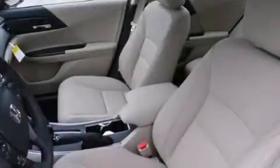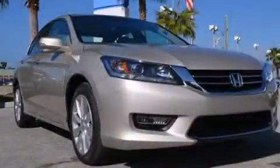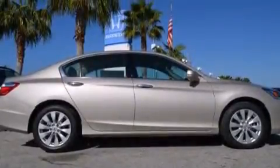Rear seat childproof door locks, air conditioning, an auto-dimming rearview mirror, a keyless entry system, and the leather seats provide great support and create an overall luxurious feel.